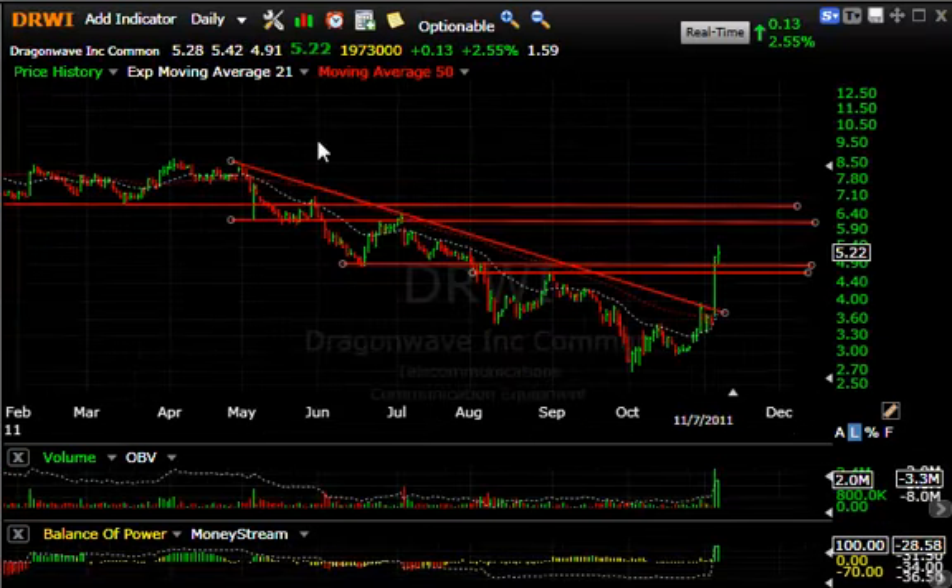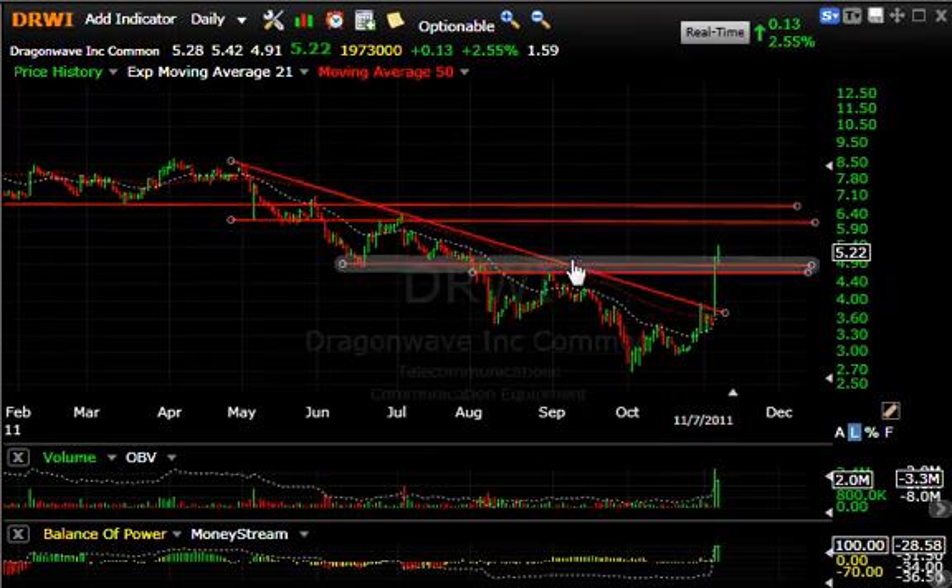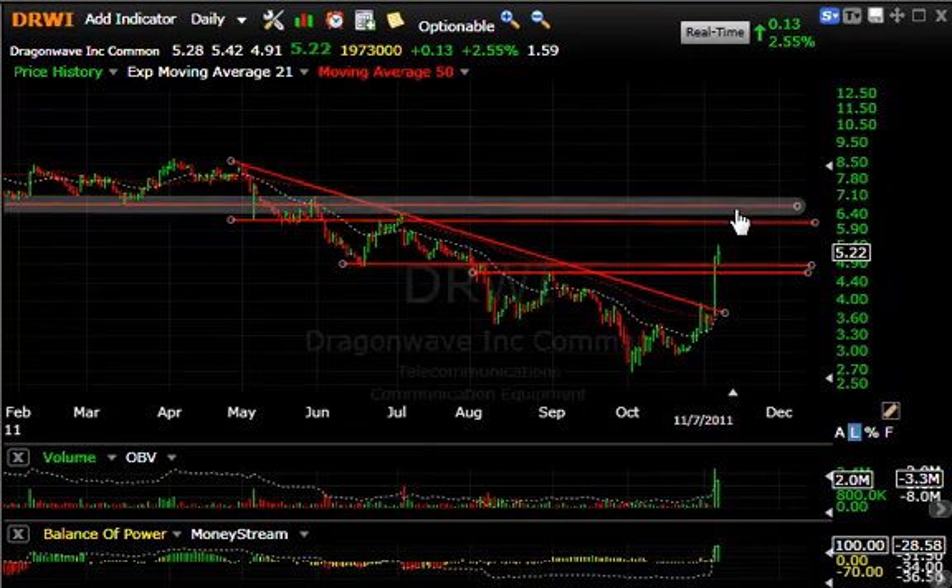Dragon Wave, RWI, took out a declining top line yesterday and today fell through this price resistance zone. I'm looking for a move up to the 6.50 to 6.75 zone, my next target up in this resistance area.